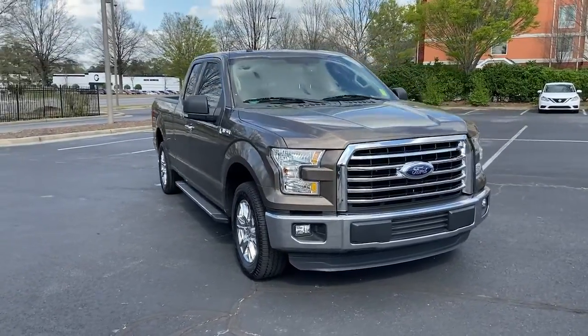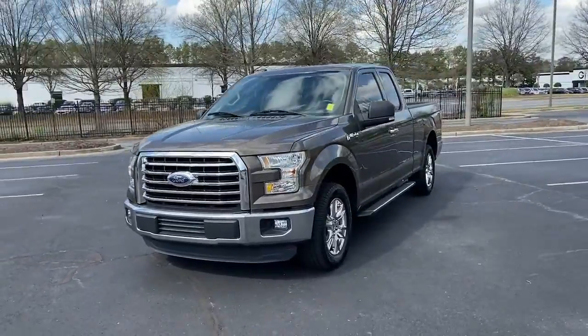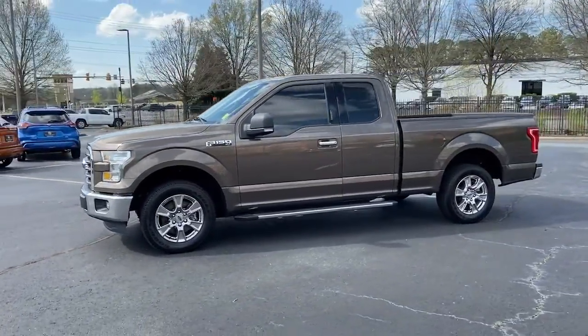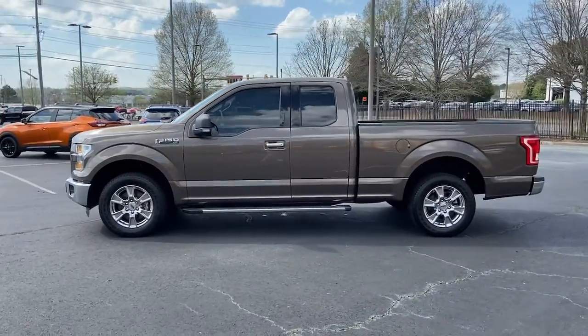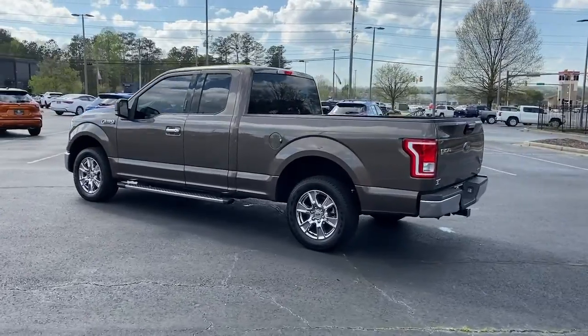Your next car could be the 2016 Ford F-150 with less than 35,000 miles on it. Enjoy a new level of ease and confidence whether at work or play when you're in this F-150. Available features let you customize its hard-working bed.